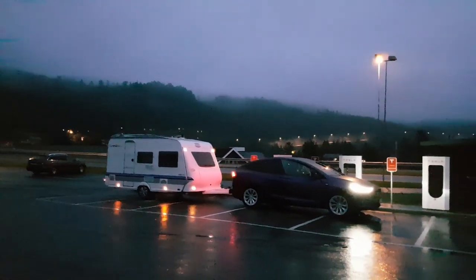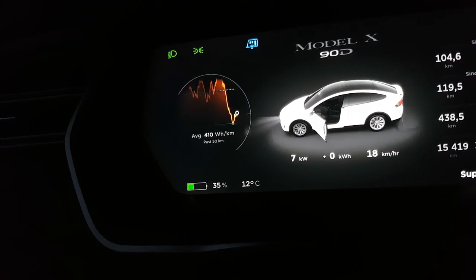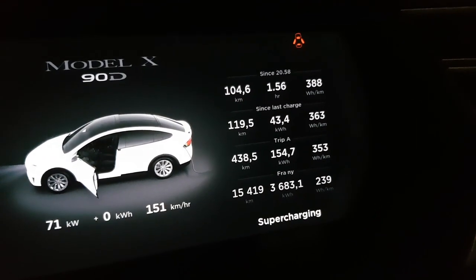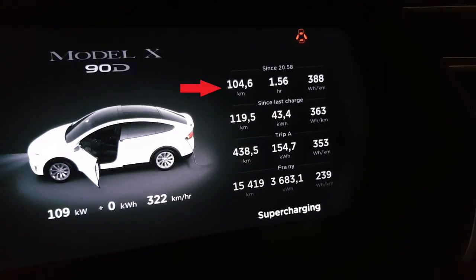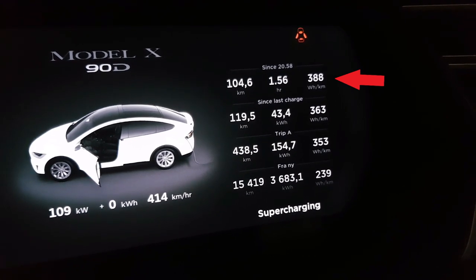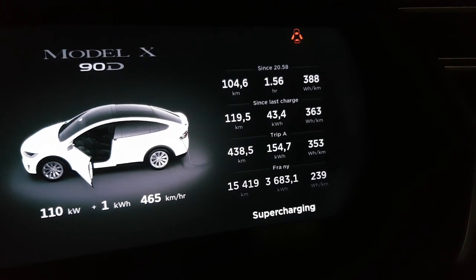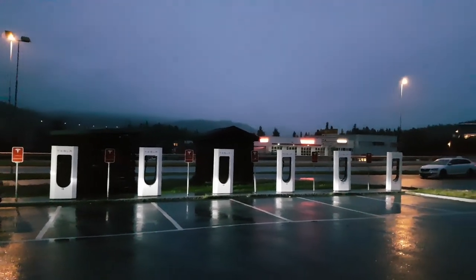We've arrived at the supercharger in Aamott in Vinje, Telemark. We arrived with 35% and charged up to 90% when we left. The stats show we traveled 104.6 kilometers with the caravan, at 388 watt hours per kilometer — a little higher. We had a lower average speed on this leg, which brings consumption down, but also rain and wet roads, which takes consumption up.